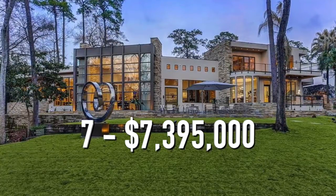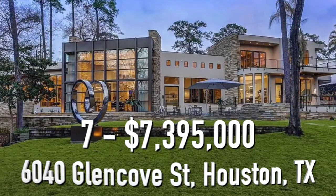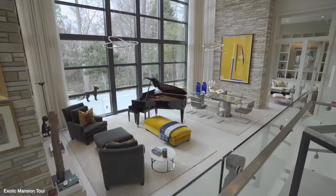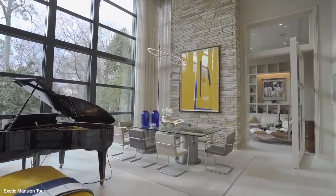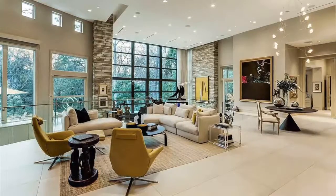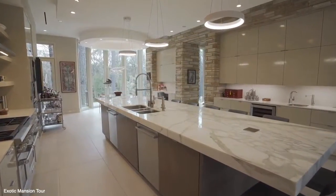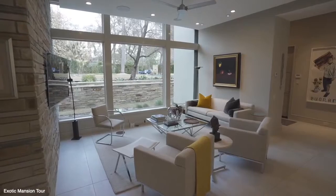Number 7. $7,395,000. This River Oaks home has four bedrooms and five bathrooms, and is 7,497 square feet. The dining room and living room flow together seamlessly, with incredible tall ceilings and floor-to-ceiling windows, giving you a peaceful view of the pool and wooded area outside. There's also another seating area on the second floor that overlooks the living room. The gourmet kitchen has a long center island and an abundance of bar seating. The kitchen also leads to a cozy lounge area and a breakfast room.